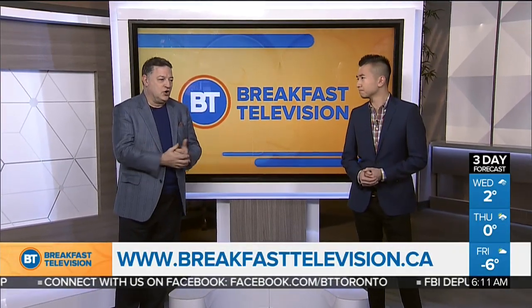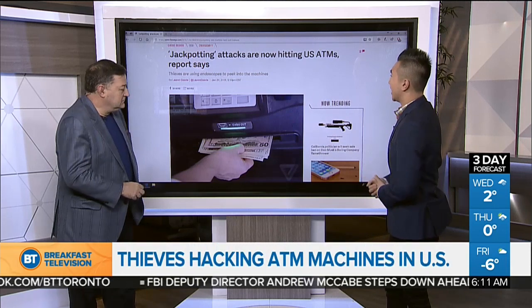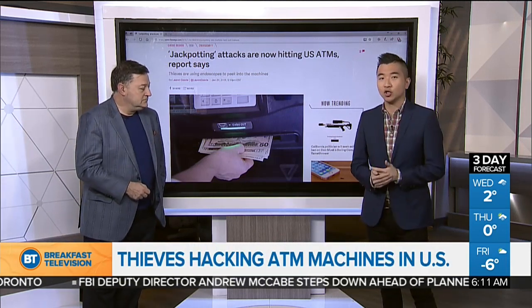Boy, just when you learn all the different ways to protect yourself on the ATM — covering your number, et cetera — thieves come up with another way to clean out your bank account. This time it's called jackpotting, and it's an attack now hitting U.S. ATMs.